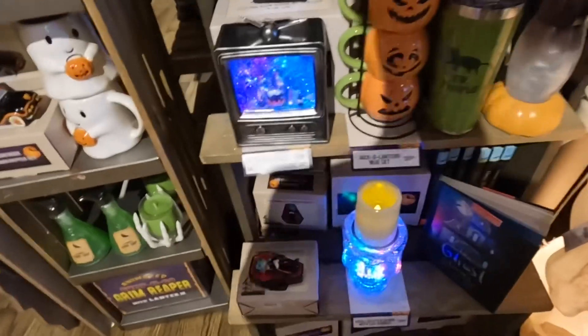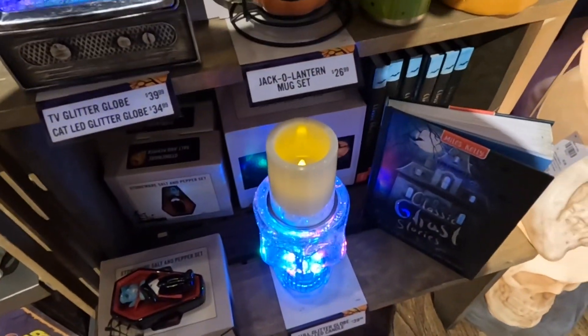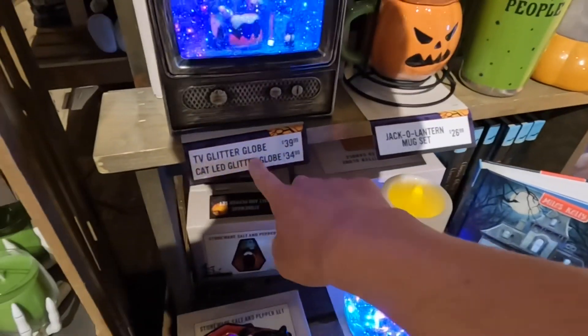They also have another skull head for like $39.99 — 40 bucks. These are actually pretty expensive. They also have a television too.